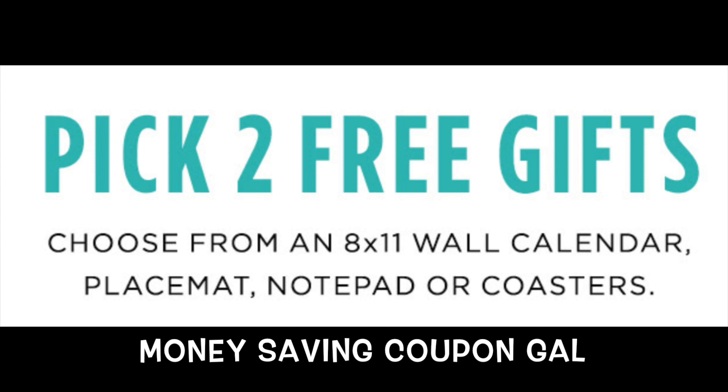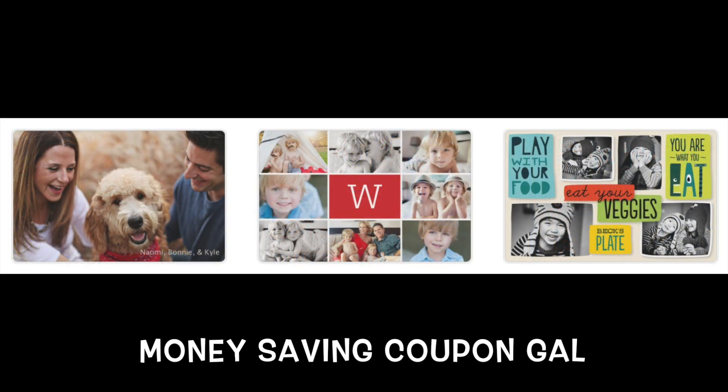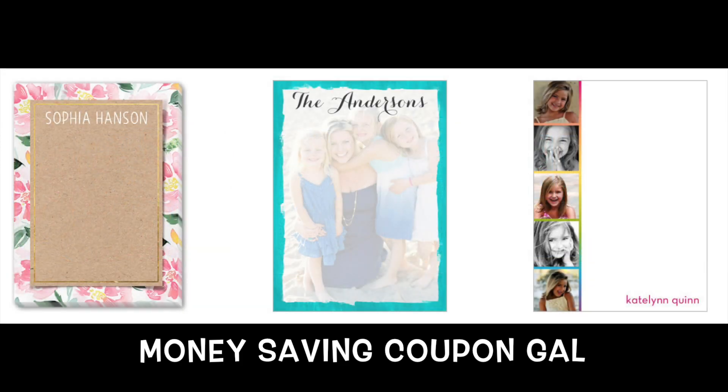You can choose from an 8 by 10 — or 8 by 11 — wall calendar, a placemat of your choice, and as you can see you can personalize all these items. You can also choose a notepad.